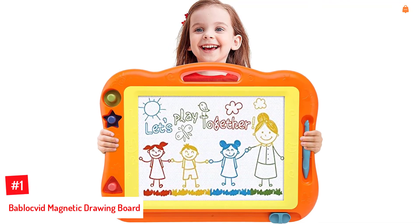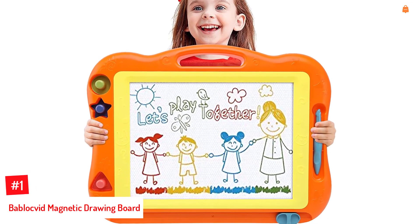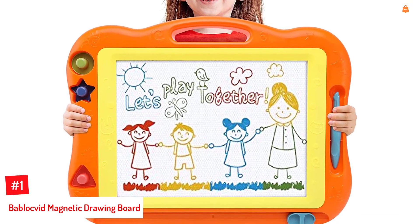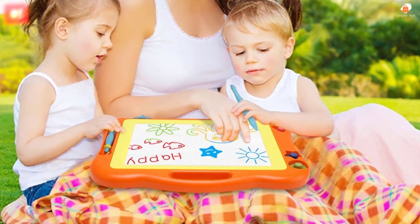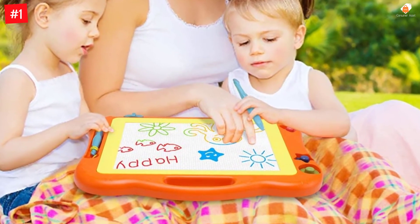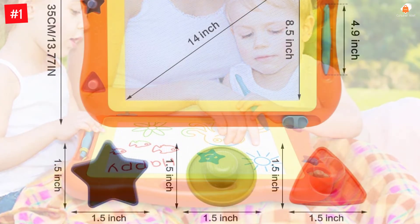Number 1: Bablockvid Magnetic Drawing Board. Include the Bablockvid Magnetic Board in your toddler's toy collection. This educational pad is mess-free and travel-friendly and can keep your child busy for hours. It is designed with four vivid colors in eight color zones to expose the child to a world of colors. The Magna Doodle Board is erasable and reusable, and is the perfect tool for developing your child's imagination and hand-eye coordination.